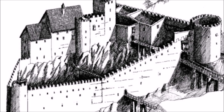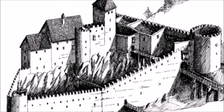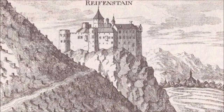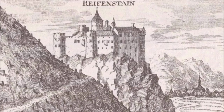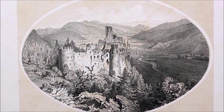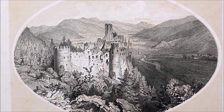Egy pillanatra most mégis ugorjunk vissza a kezdetekhez. Ennyire messzire visszanyúló történelem mellett úgy gondoltam, biztosan fogok sok információt találni a helyről, de a neten csalódnom kellett. Egy pár német nyelvű leírást találtam, de ezzel van ennyi – képet gyakorlatilag semmit nem találtam.